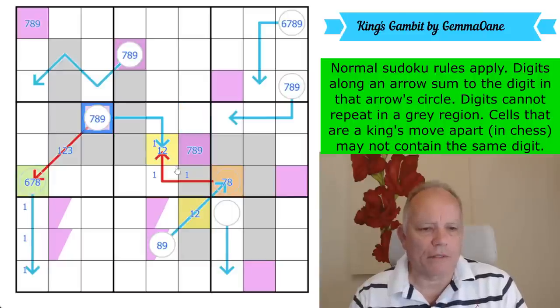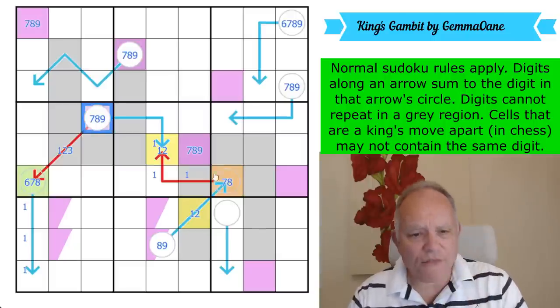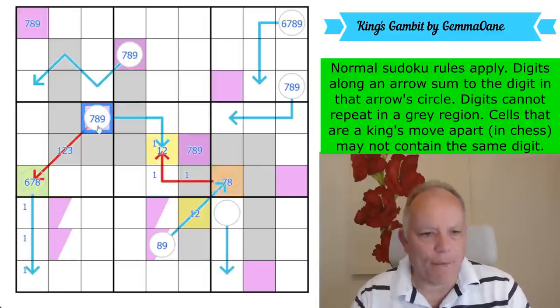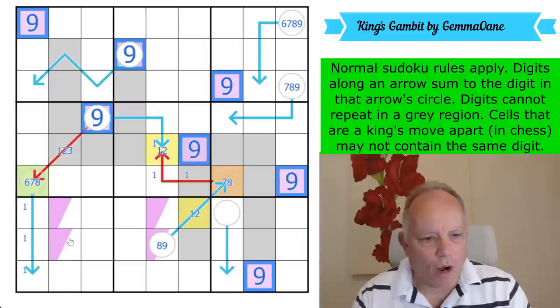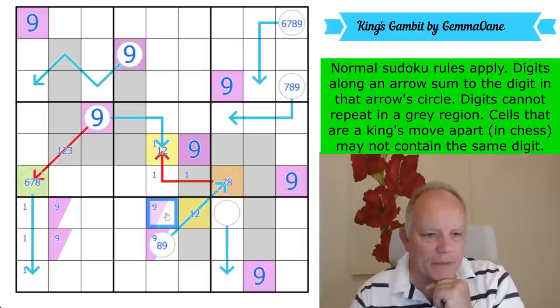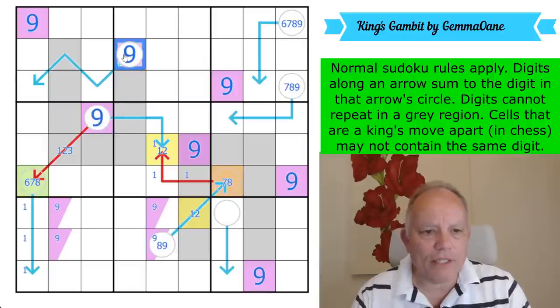These are different. They can't be seven and eight, because these cells add up to at least 16 given that the central one counts twice. Therefore one of these has to be a nine — so purple is a nine. That still doesn't mean I can confirm nine is in this circle, because nine can go there without breaking the king's move rule anyway. We've now got nine confirmed in two circles.